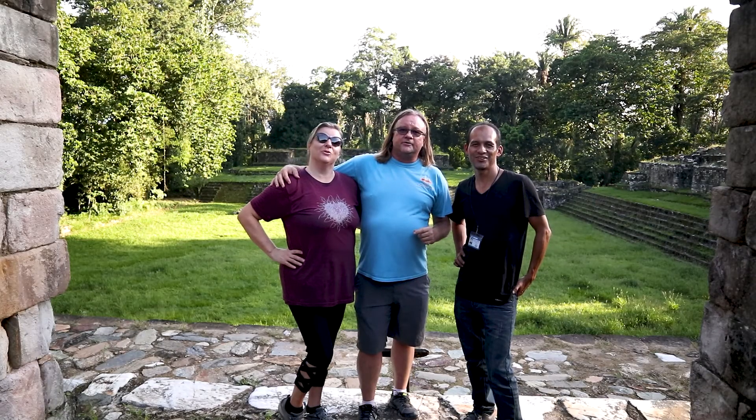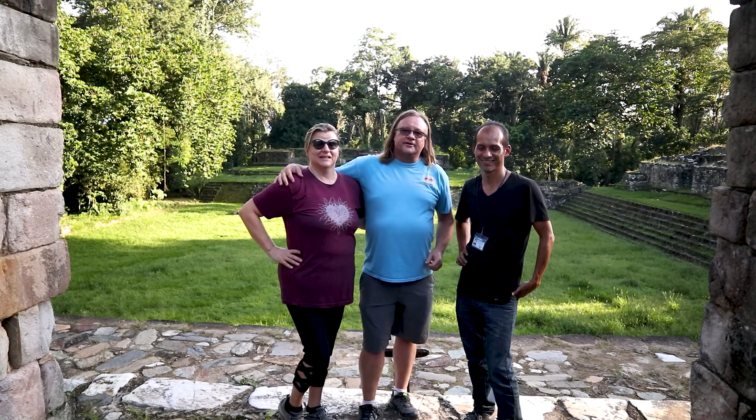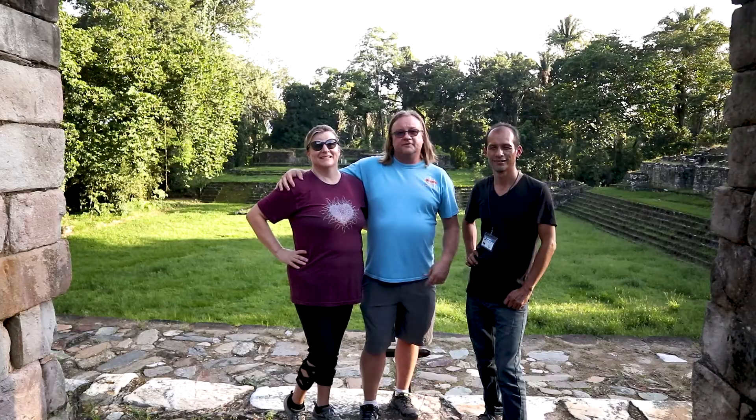Hey you guys! Thanks for joining us on another journey. Today we're in Guatemala. If you're new to the channel, this is April, and I'm Wayne.